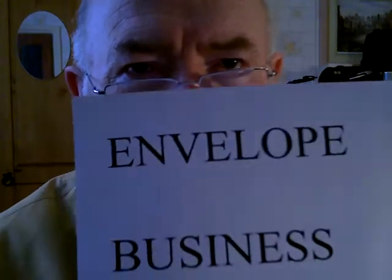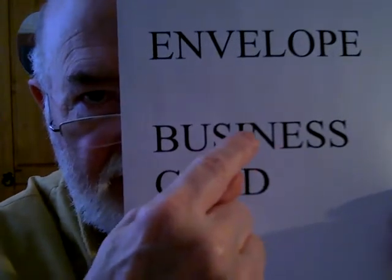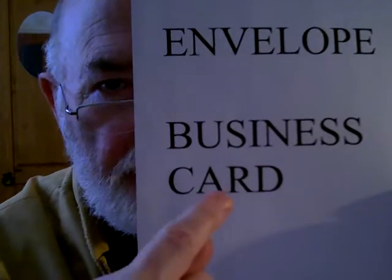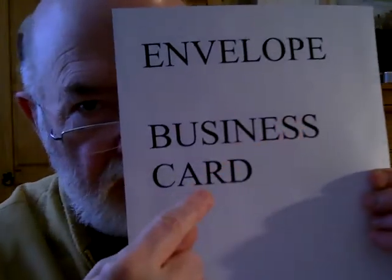And this is how they look when they're written. Envelope. Envelope. Business card.